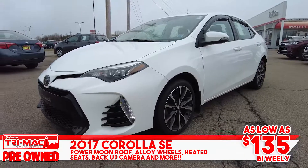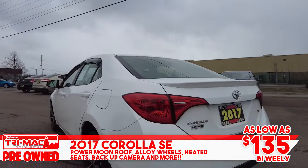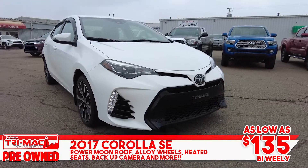Sporty and reliable, this 2017 Corolla SE is equipped with power moonroof, alloy wheels, heated seats, and backup camera for only $135 bi-weekly.